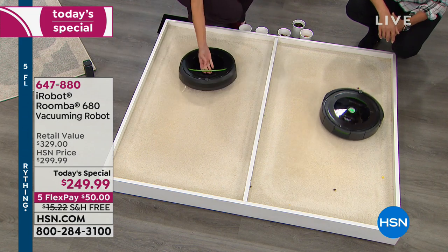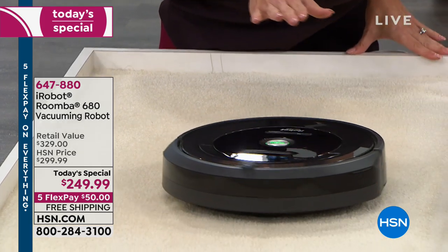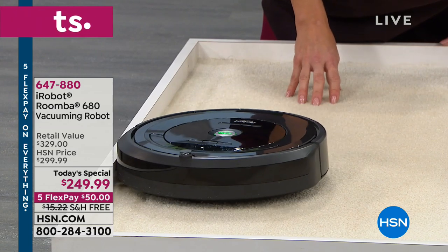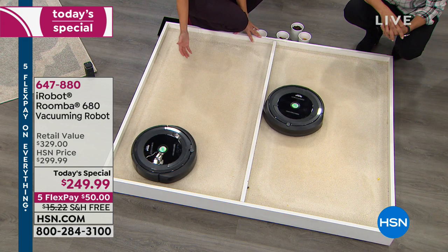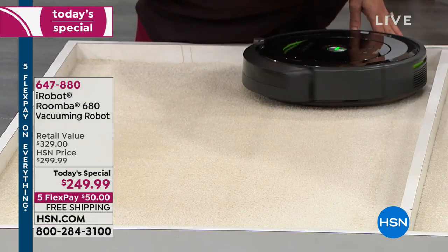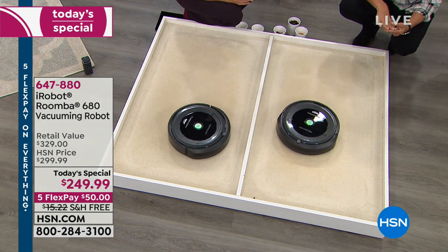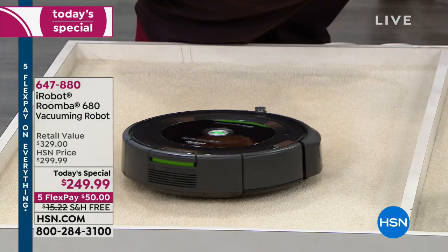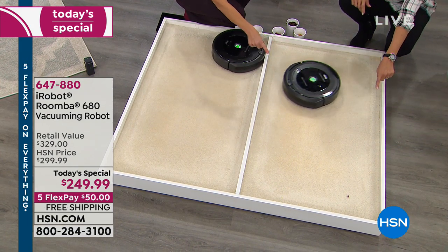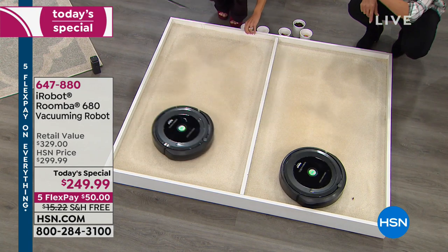The Roomba may seem to move in a random pattern, but it's making 60 decisions per second with 40 different behaviors working within the robot — choosing where to go, where it's been, what to do next. It stays on mission until it gets every last bit. The side spinning brush flicks debris from where the carpet meets the wall right into its path — like a little Pac-Man. It got all the sand left behind after the power-vac was run.